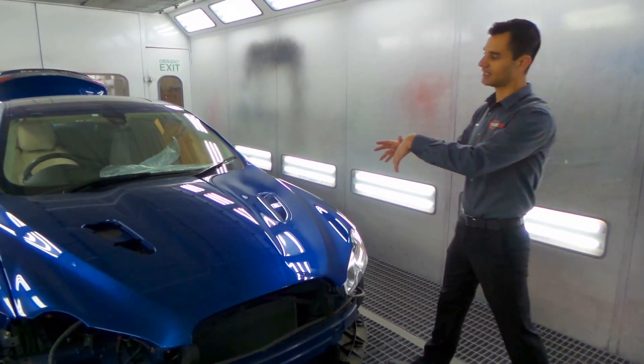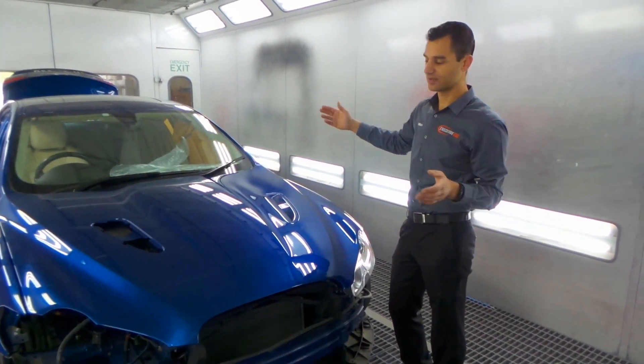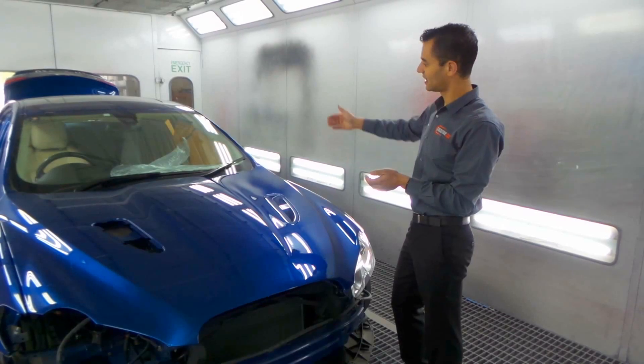We've painted it inside and out. We've painted the entire front end and halfway down the car and blended the colour through, which is the pearl blue colour down the sides.